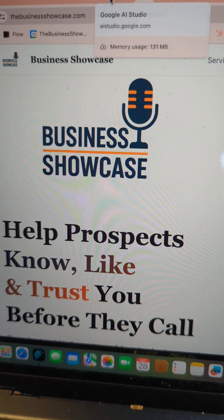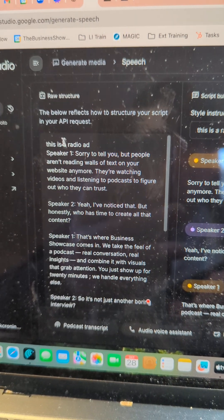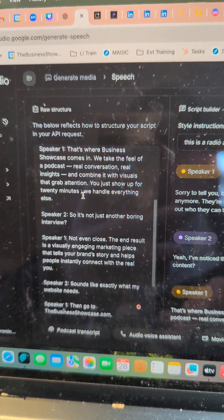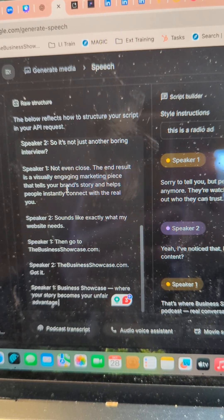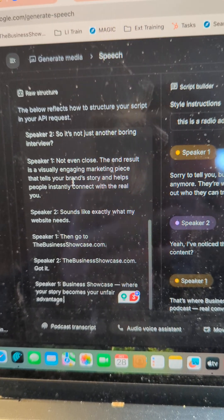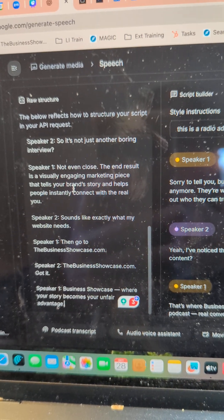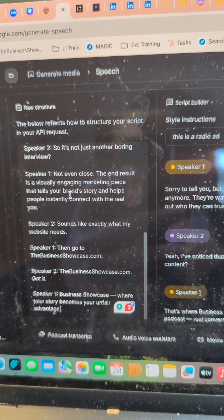So it's not just another boring interview? Not even close. The end result is a visually engaging marketing piece that tells your brand story and helps people instantly connect with the real you. Sounds like exactly what my website needs. Then go to TheBusinessShowcase.com. TheBusinessShowcase.com — got it. Business Showcase, where your story becomes your unfair advantage.